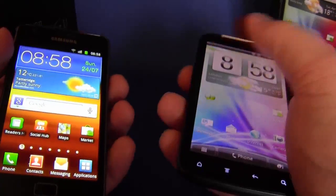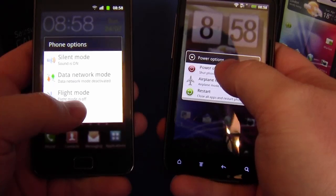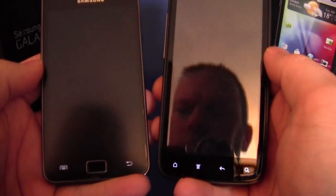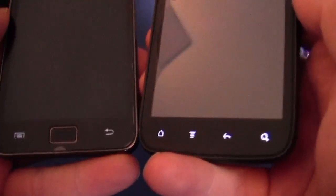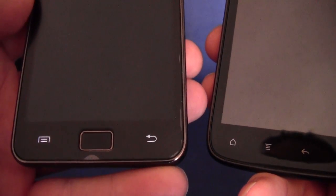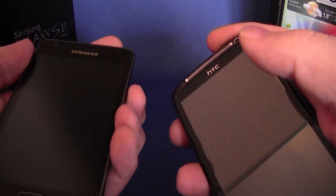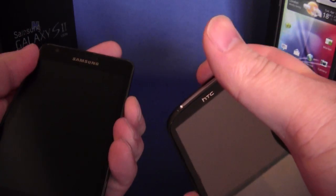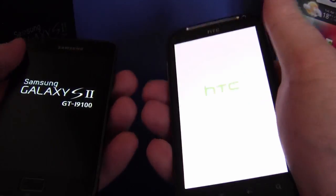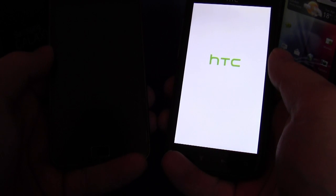We're going to kick things off with a boot test. I'm just going to power them both down. Watch the lights — Sensation is done, Galaxy S is done. I'll try and get them turned on at the same time. That was pressing at the same time; the HTC looked a bit slower to come up with its splash screen.